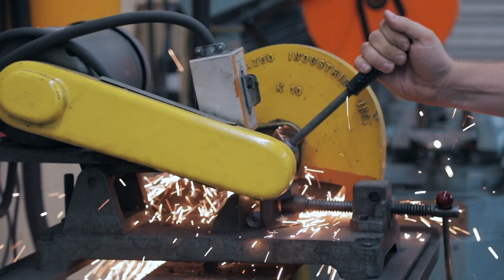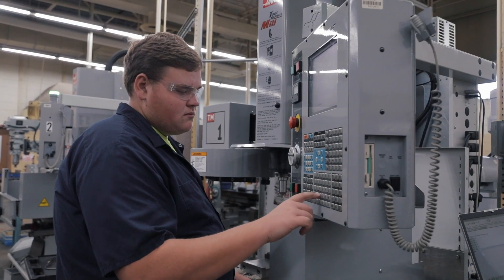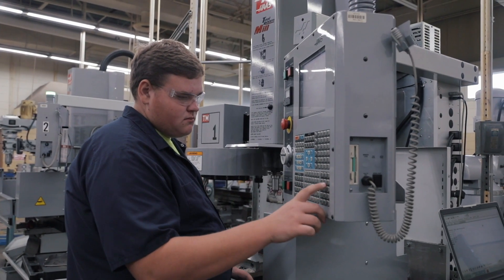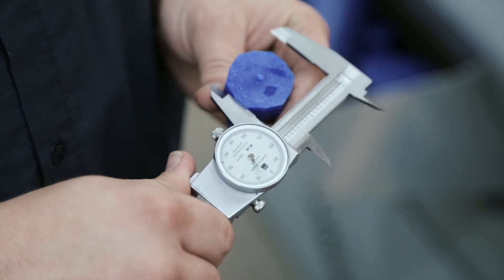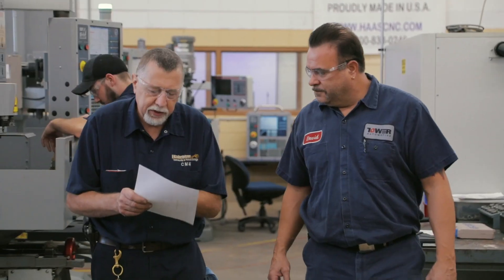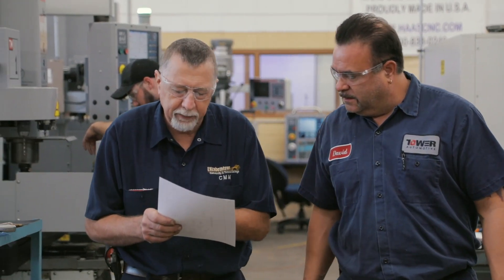Plus, others have found fulfilling career options in tool and die, quality control, entrepreneurship, and more. In addition, as an ECTC student you'll start gaining work experience before you graduate through our exciting internship and co-op programs.